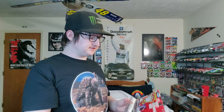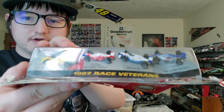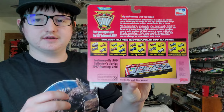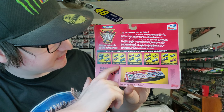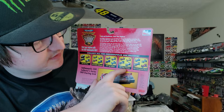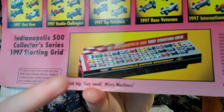This is a 1997 Indianapolis 500 set for the 81st Indianapolis 500. The Indy 500 is one of the most prestigious races in the world. It's got the cars right there — the 1997 race veterans. On the backside you can see the 1997 front row, rookie challenges, top finishers, race veterans, and international racers. When you get all of them, that's what it's supposed to look like.